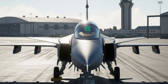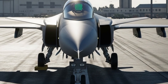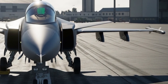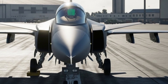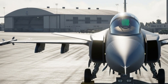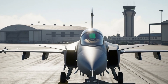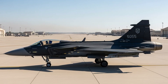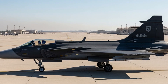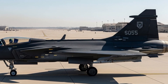The heart of the Gripen 2025 lies in its new General Electric F414GE39E engine, which produces about 22,000 pounds of thrust. This engine allows the Gripen to reach a top speed of Mach 2, or roughly 1,500 miles per hour, and climb to an altitude of over 50,000 feet. What's even more impressive is that it can do all of this while using less fuel than many other jets in its class. With its modern design, the Gripen has a range of around 1,500 kilometers without refueling, and when equipped with external fuel tanks, it can go even farther.